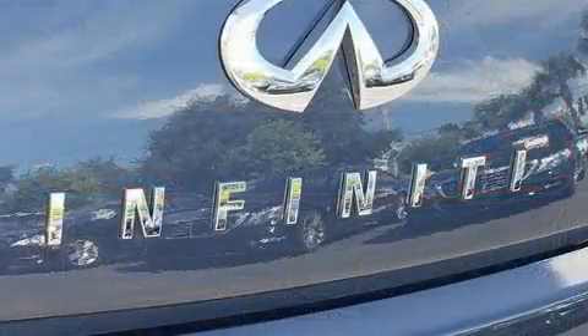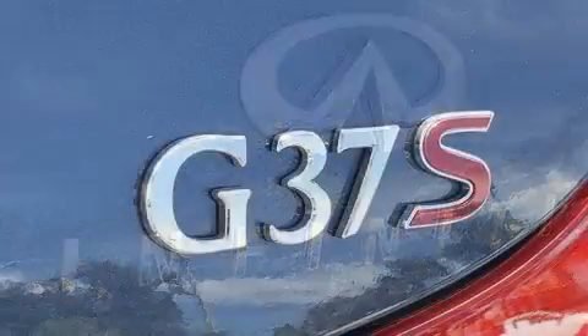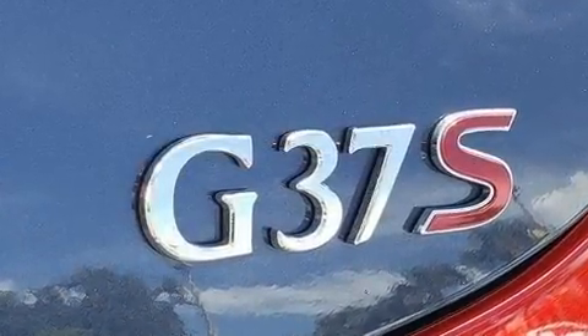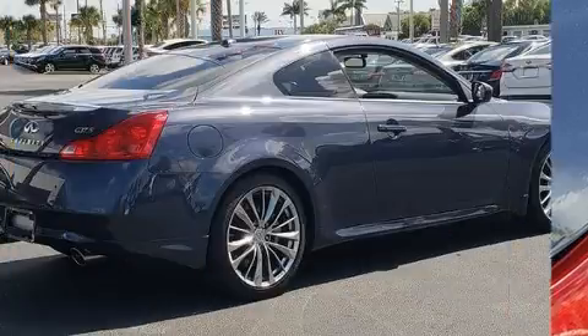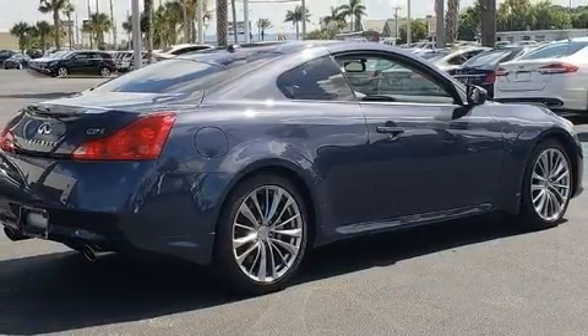Infiniti prioritized practicality, efficiency, and style by including one-touch window functionality, power front seats, speed-sensitive wipers, an automatic dimming rear-view mirror, an outside temperature display, and leather upholstery.